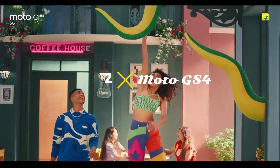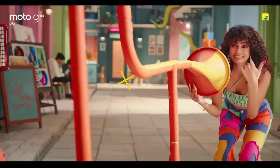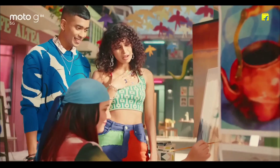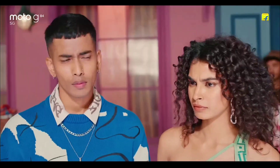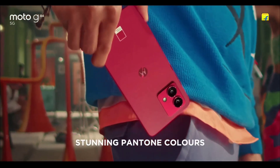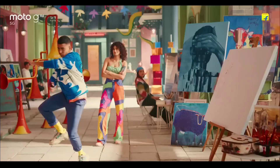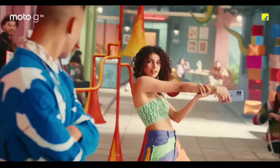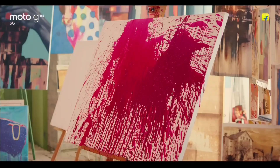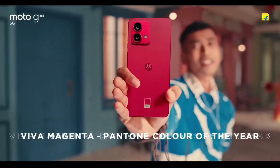Motorola G14 — the cheapest Moto phone and a great one. Motorola launched its G13 earlier this year and has now introduced the G14 in the same series. While you might think the G14 would simply offer upgrades over the G13, these two phones actually offer completely different sets of specs. The G13 ships with a 90Hz HD+ display while the G14 comes with a full HD+ panel with a 60Hz refresh rate. The G13 is powered by MediaTek Helio G85 while the G14 uses a Unisoc Tiger T616 chipset — the Unisoc offers better CPU performance while the MediaTek has an advantage in GPU performance, especially for gaming.